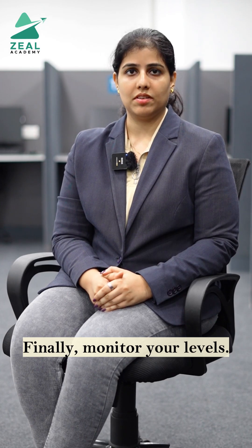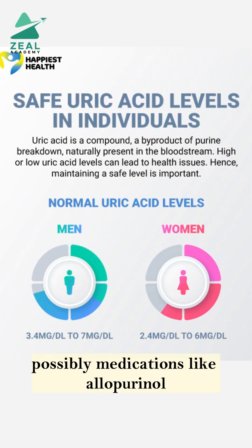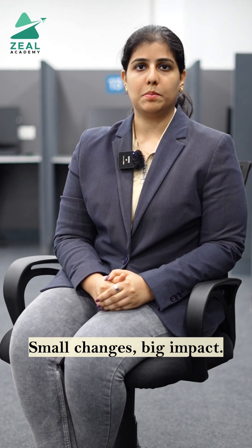Finally, monitor your levels. If you're at risk, regular checkups and possibly medications like allopurinol may be recommended. But lifestyle changes should be your first line of defense. Small changes, big impact.